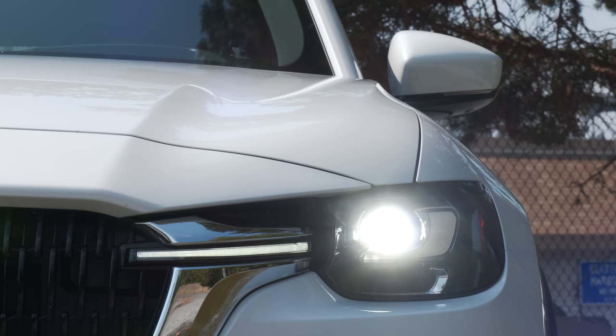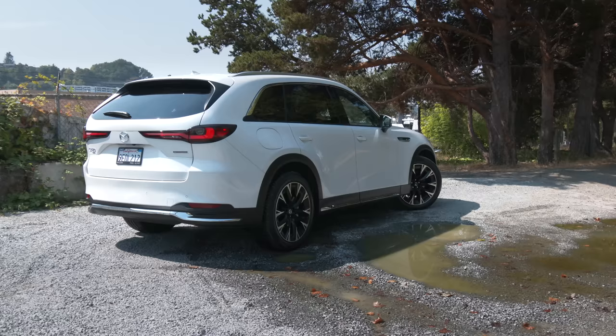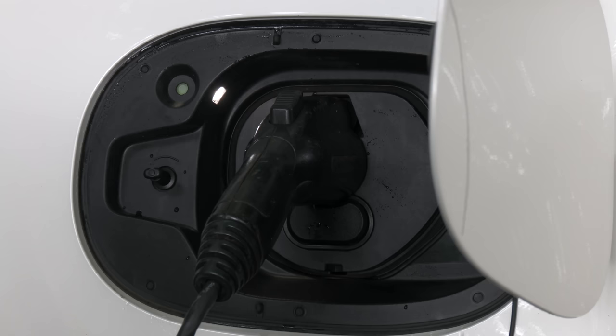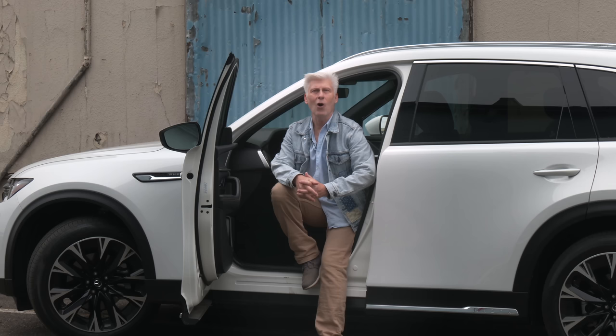There's a turbocharged inline six-cylinder engine with two different tunings. Both are 48-volt mild hybrids. All-wheel drive is standard on every CX-90. Thinking of dipping your toe into the electric vehicle lifestyle? The powertrain that I'm driving is a plug-in hybrid, so there's electric power when you want it, gas when you need it.